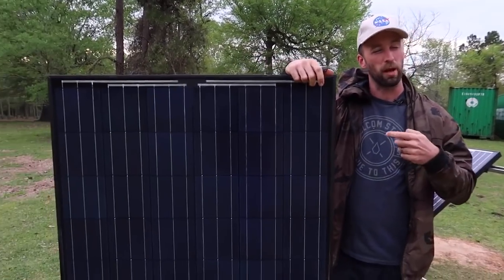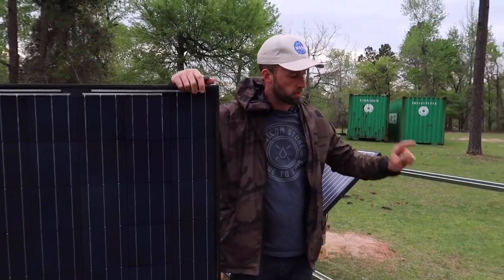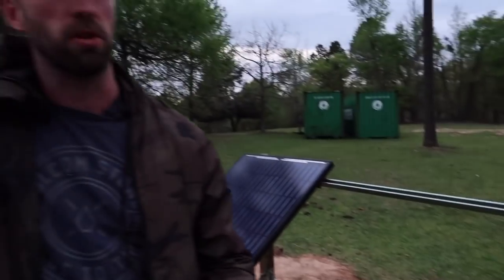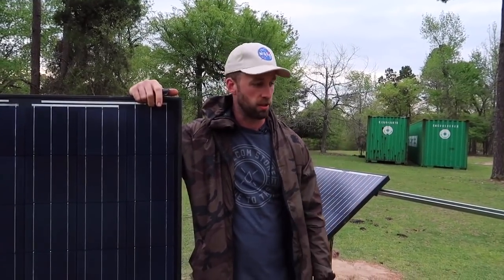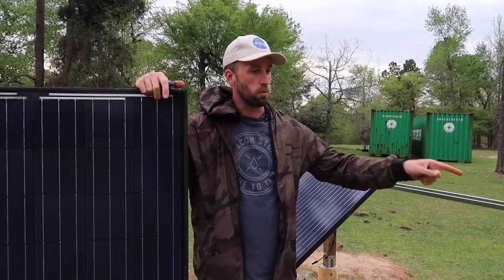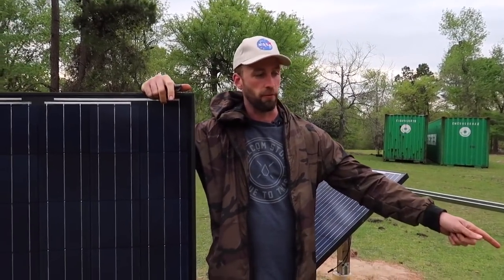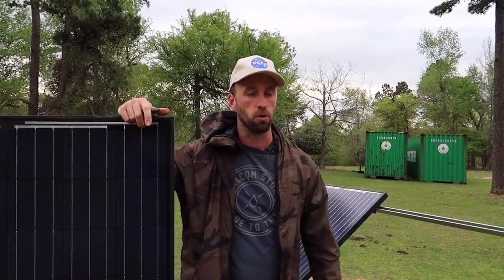We're going to be mounting the solar panels today, just to show you how we're doing it, because we're going at a more budget-friendly route. These are super struts — they're actually from electrical supply companies. They carry them, and also Home Depot, Lowe's, all those carry these for the most part. So we went with these and just some basic 4x4s and things you can get at every normal hardware store.